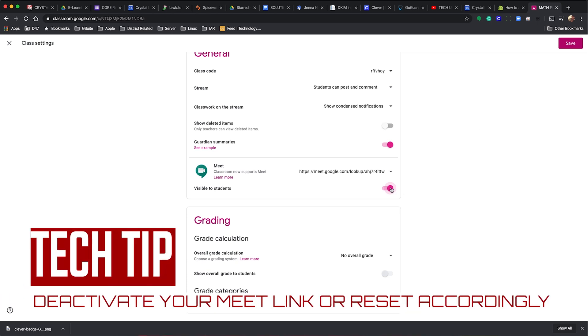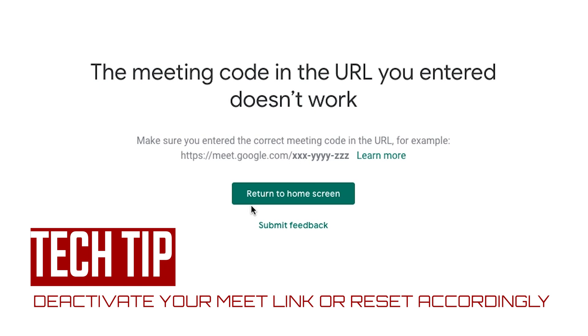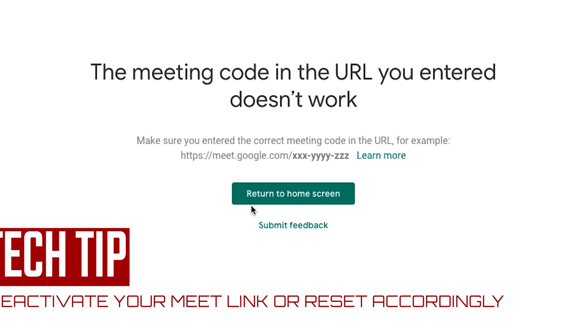Be sure to slide that dial back off when the Meet is over and you have exited the room. Conveniently, if you have multiple Google Classrooms, each one will have its own meeting link and nickname.